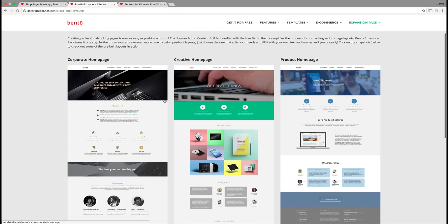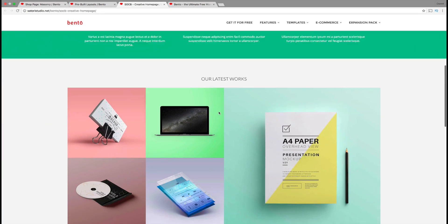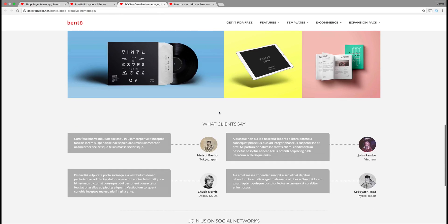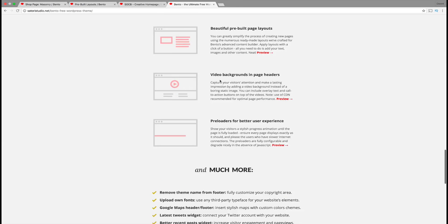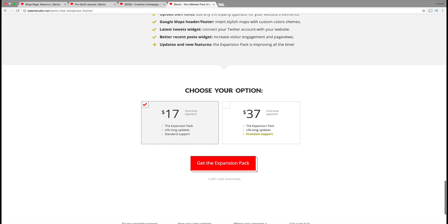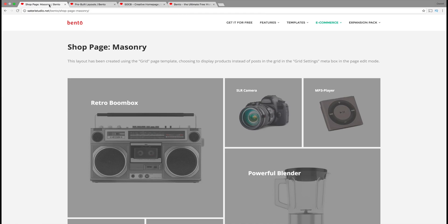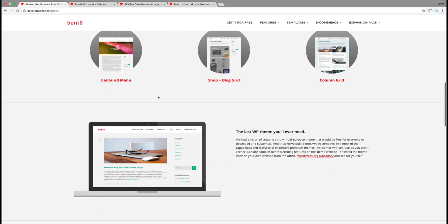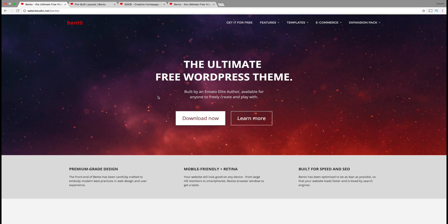They have layouts for everybody — creative landing pages with video backgrounds that look really cool. To purchase the expansion pack, it's only a one-time fee of about $17. You get the expansion pack and access to all of their layouts. Or you can just stick with the free theme. It has a lot of cool features and really is worth your time. That is how the Bento theme made my number eight list.